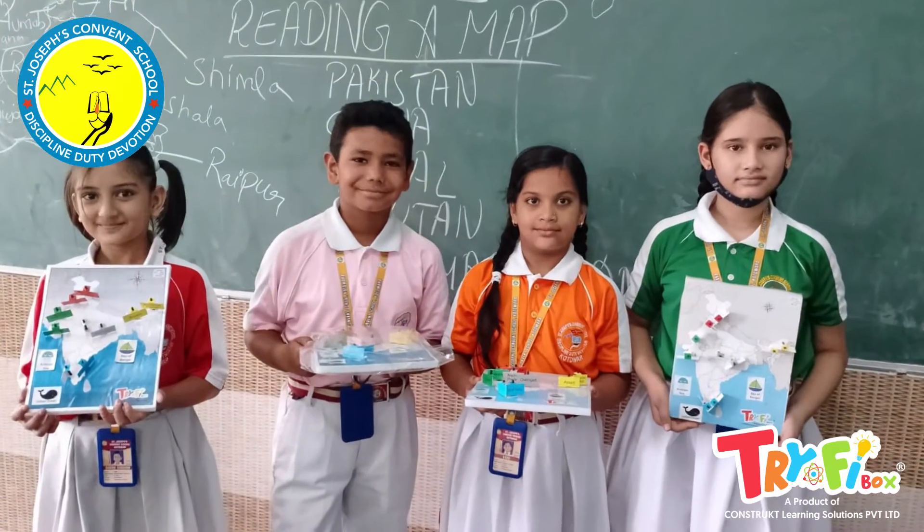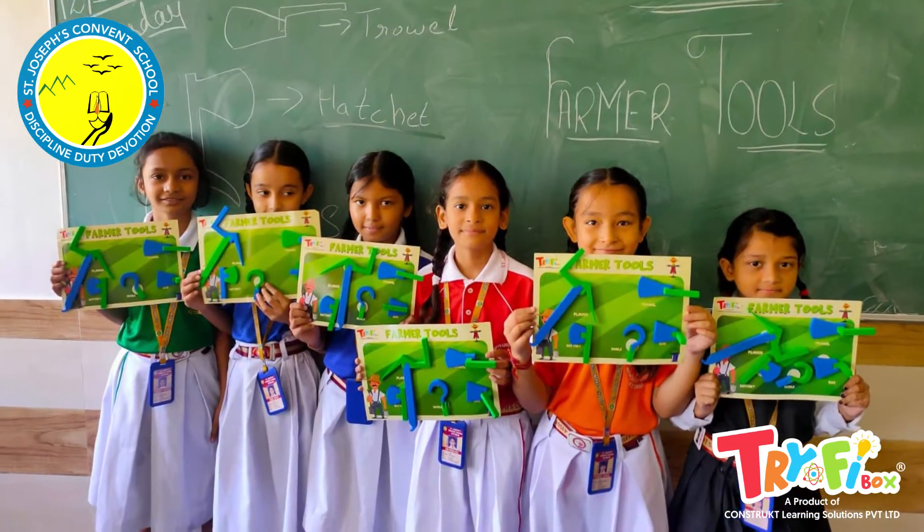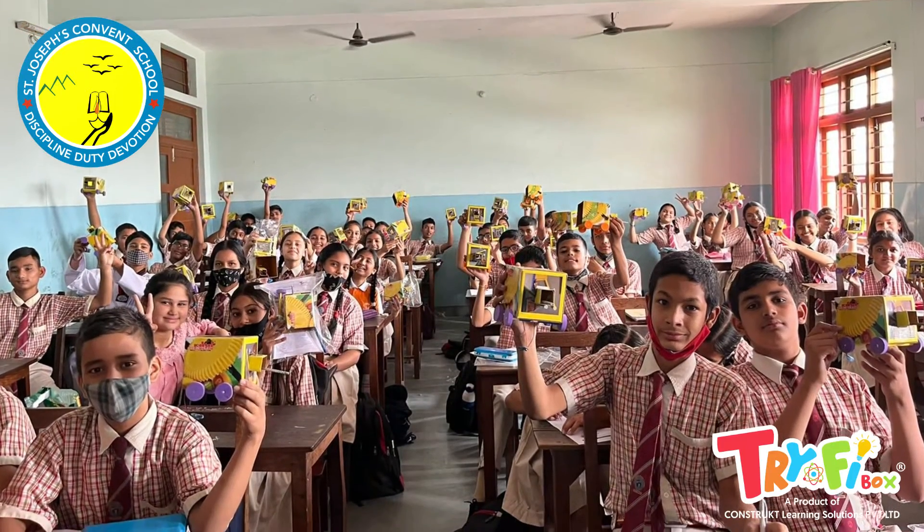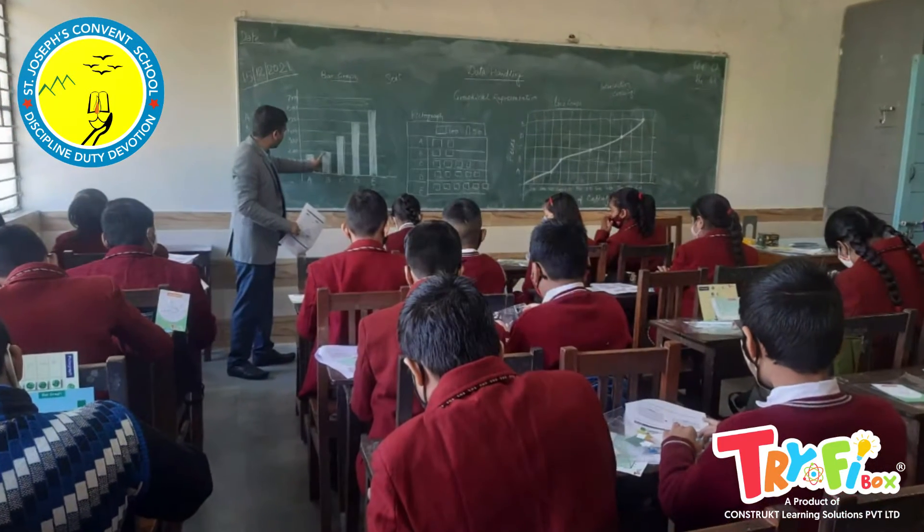My good wishes to all of you, dear students — keep experimenting, keep learning, keep inventing, and keep growing. I acknowledge and appreciate the committed and dedicated service of the Tri-Fi Box team. Thank you and God bless you.